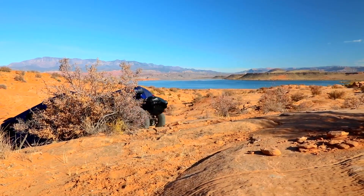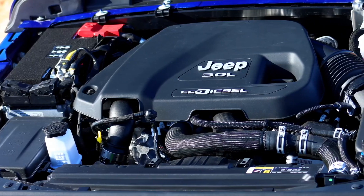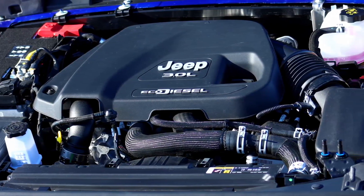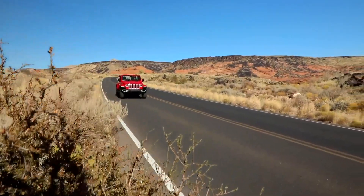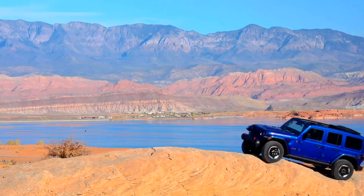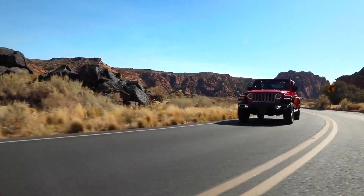Although the new Jeep Wrangler EcoDiesel has not yet been rated for fuel economy, Jeep says that the 3.0-litre V6 engine will deliver the highest driving range ever for a Wrangler. This will also be the first Wrangler ever to qualify for a business tax break, as it weighs 400 pounds more than the regular Wrangler, which means it could be a tax write-off for any business if they buy it before the end of the year. But it's the power that makes this new Jeep Wrangler so attractive.